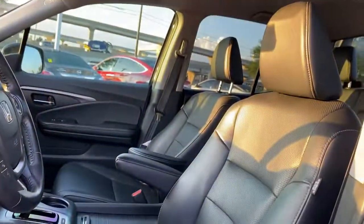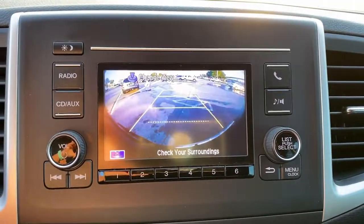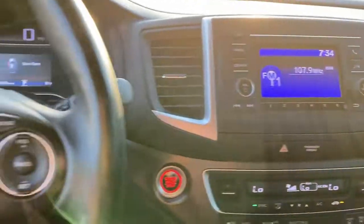The following are some of this vehicle's highlighted options: keyless entry, backup camera, fog lamps, power passenger seat, trailer hitch, heated front seat, power driver seat, Bluetooth, aluminum wheels, and electronic stability control.